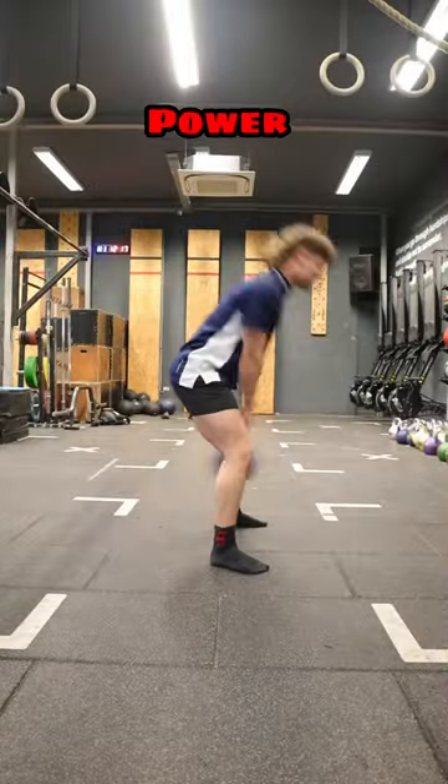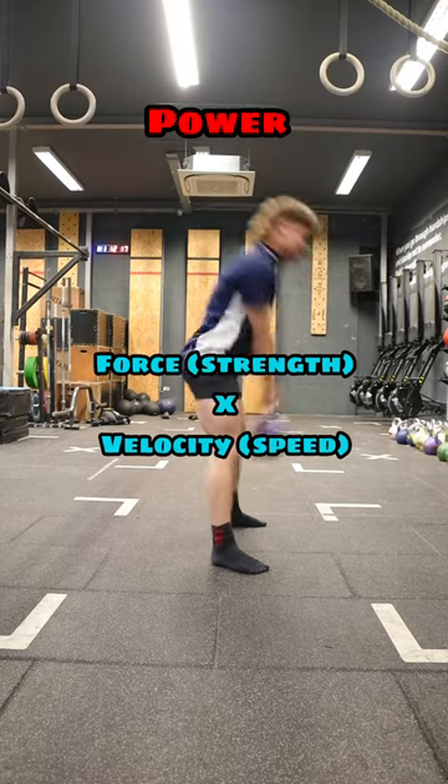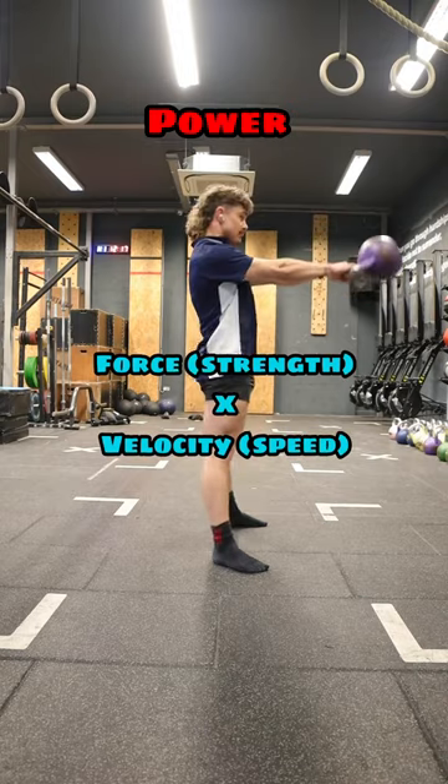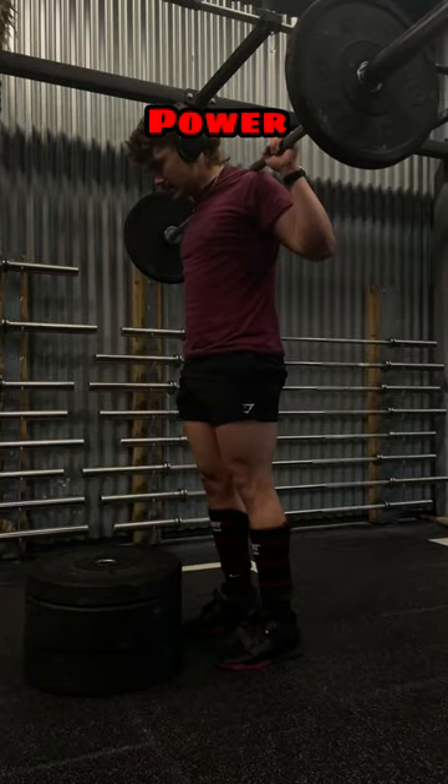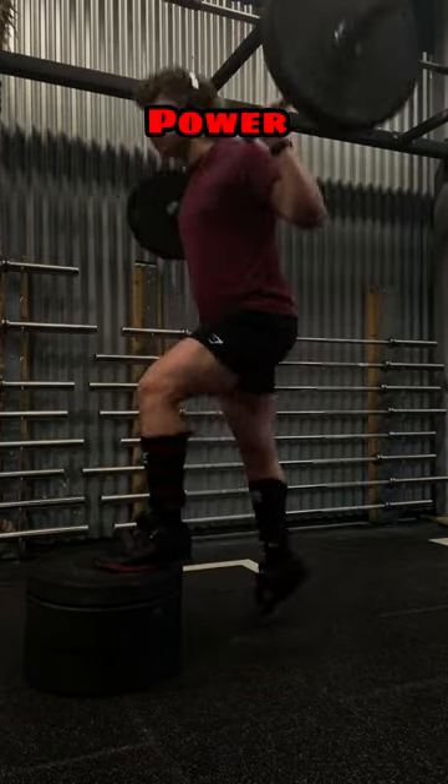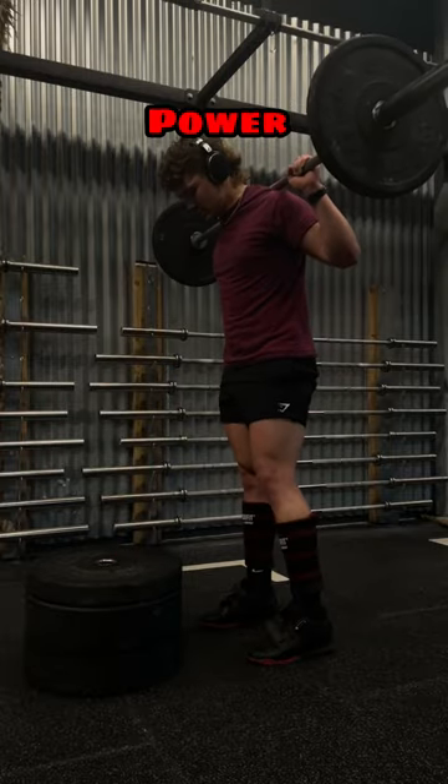Next, let's run over power, which is force times velocity. Now that we've developed that force through strength training, we can think about adding in the speed component. Here, we're looking to get as much power as possible through, you guessed it, triple extension. Weighted jumps, moderately loaded sled push, and Olympic lift variations are going to be your best bet for this.